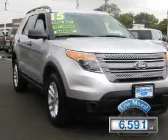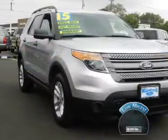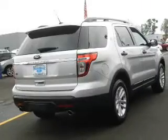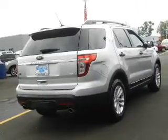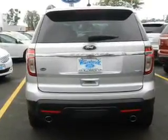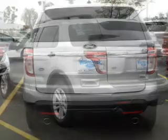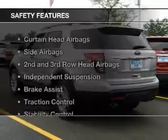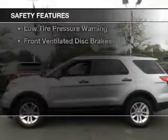With fewer than 7,000 miles, this vehicle is like new. The features include hill start assist, digital audio input, steering wheel controls, aluminum rims, a tilt and telescopic steering wheel, a spoiler, roof rails, cruise control, keyless entry, and split rear seats.